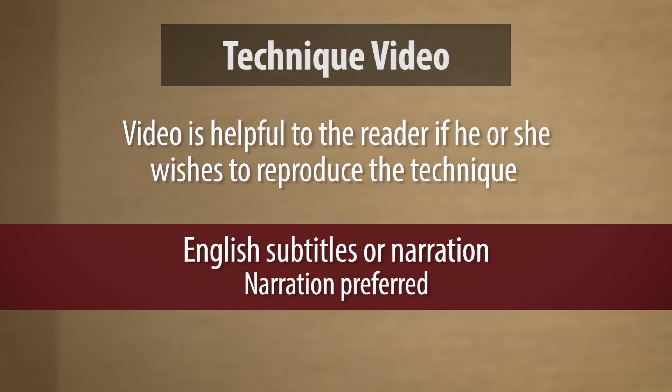Technique videos should include English — either subtitles or narration. We prefer narration, but if that's not possible, by all means include English language subtitles on your video. So that covers a lot of points. What should be in each section, and then a few other elements to really enhance the quality of your article and increase the likelihood of publication.